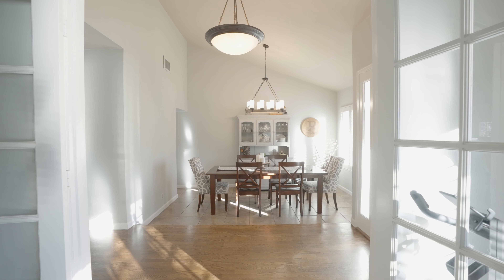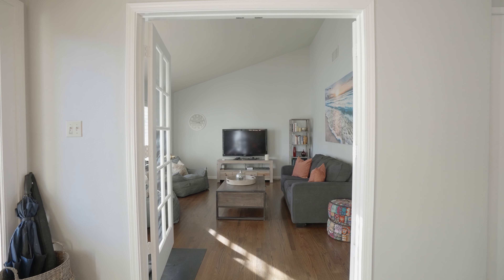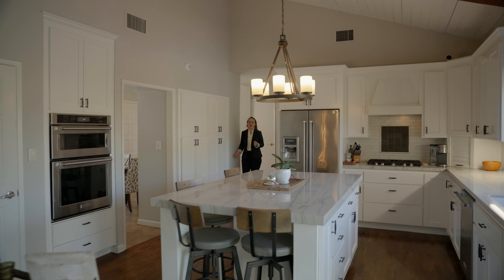As soon as you enter through the front door, you are welcomed by this gorgeous foyer with a dining room on one side and a living room on the other. This living room space can be closed off to become a home office or even an exercise room if you like.